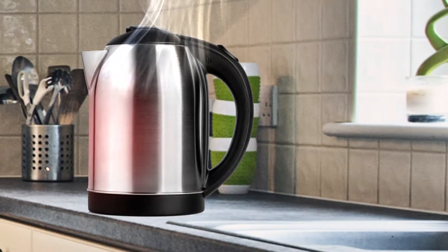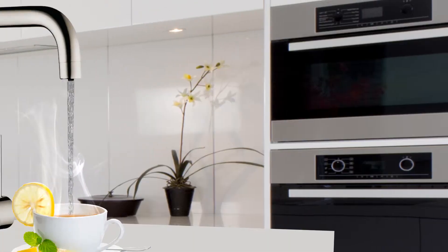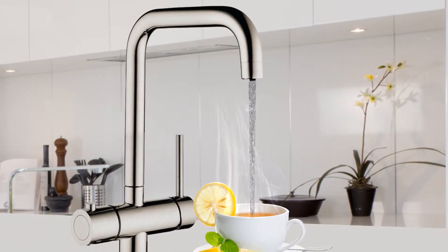No more pots or kettles which could be spilled or left in reach of children. Only precisely controlled performance with just the amount of water you need.